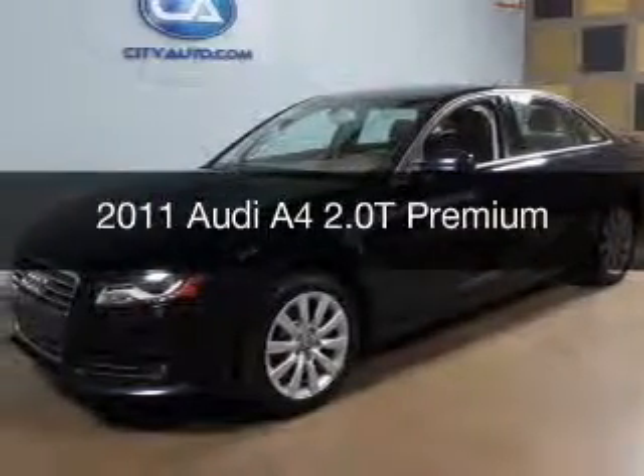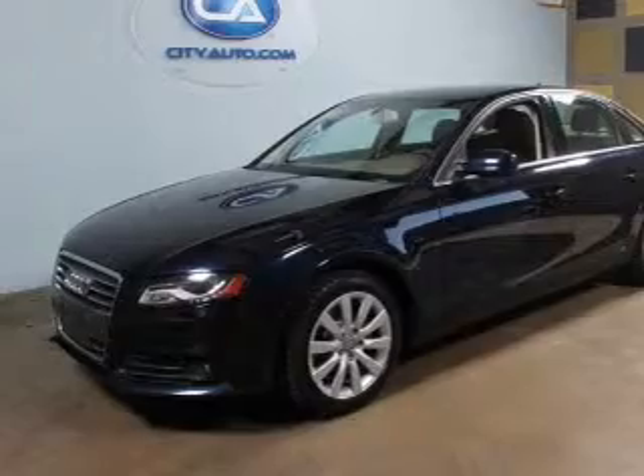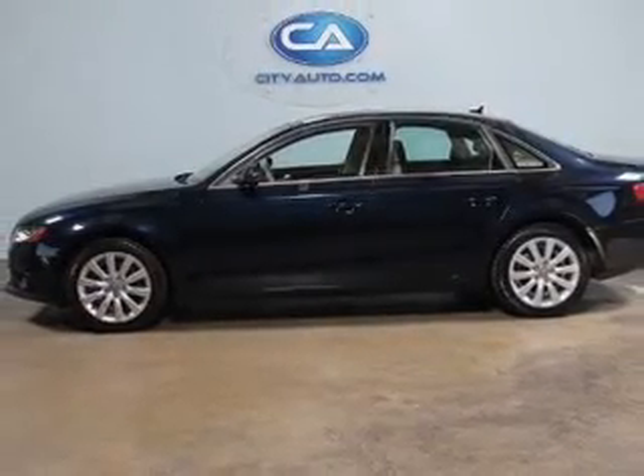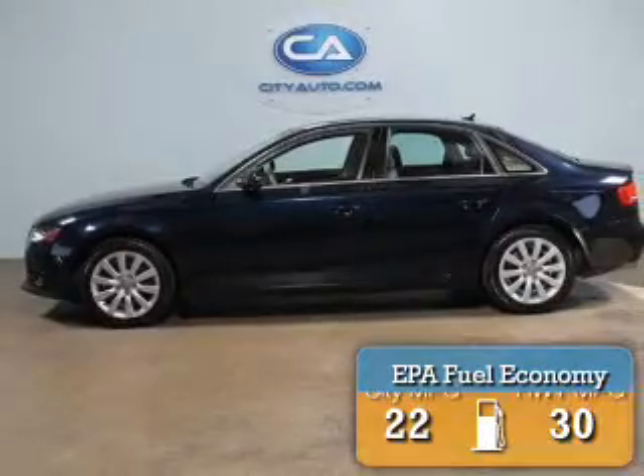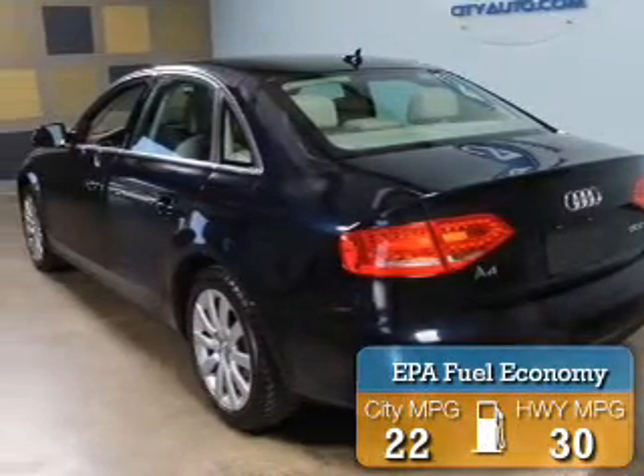This is a used 2011 Audi A4. It's powered by front-wheel drive, a 2-liter 4-cylinder engine, and a continuously variable transmission. Great fuel efficiency saves you money by requiring fewer trips to the gas station.